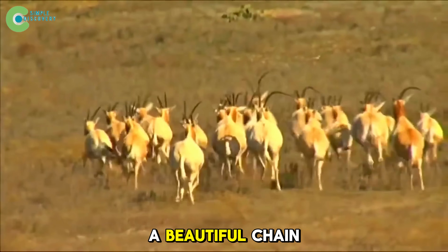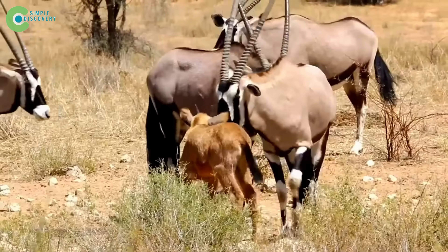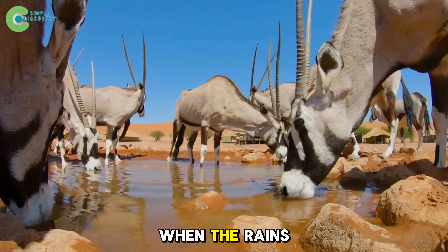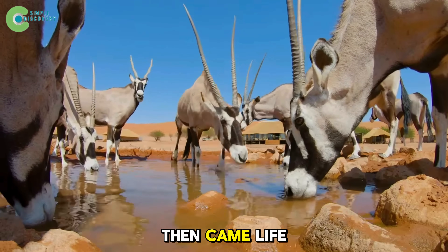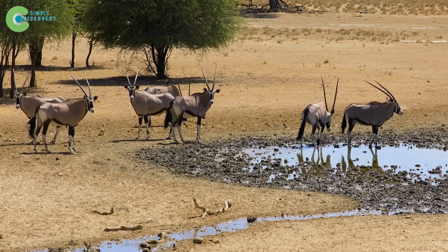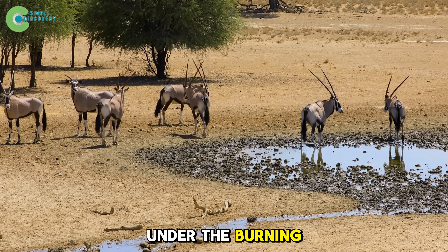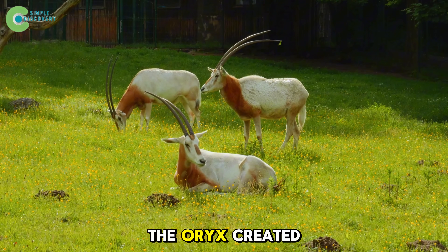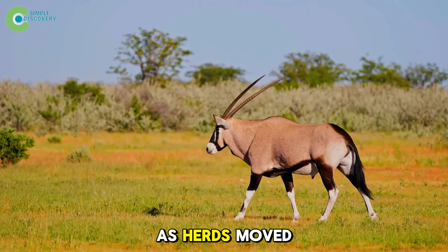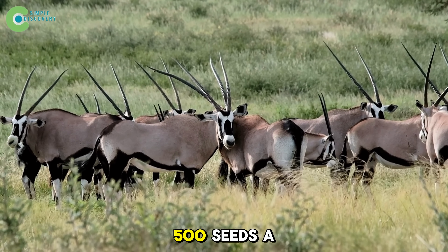As herds began to roam again, a beautiful chain reaction started. It began with a simple dig from the oryx's nose — that small act opened up the soil, air rushed in, moisture seeped down, and when the rains came, water stayed. When the oryx lay down in 120-degree heat, its heavy body made small pits. When it rained, these pits held every drop, forming tiny oases under the burning sun. Just by resting, the oryx created shelters for grass, frogs, and insects — the first signs of life returning to dead land. As herds moved, seeds stuck to their fur and fell everywhere. A herd of 30 could spread 500 seeds a day.